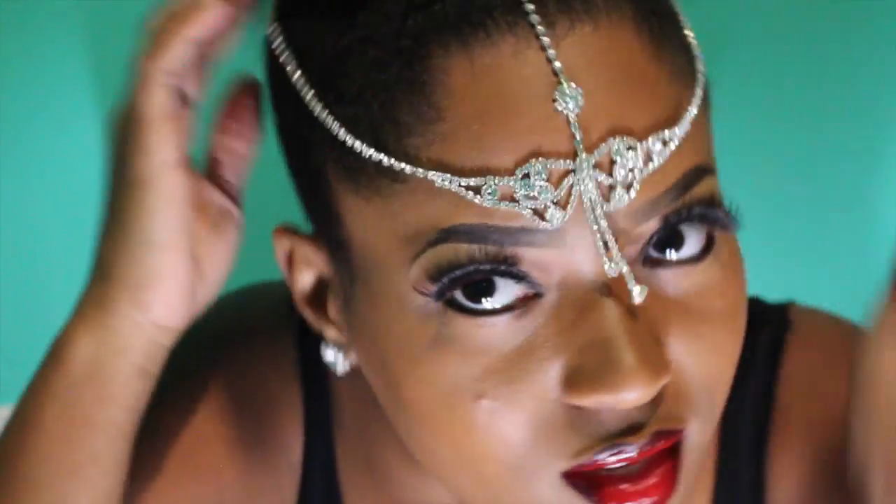Hey guys, I'm back again. So I wanted to come and talk to you guys. This is a headpiece that I got at the beauty supply store for like seven dollars — you can find it at any beauty supply store.